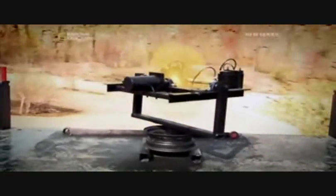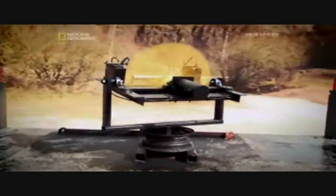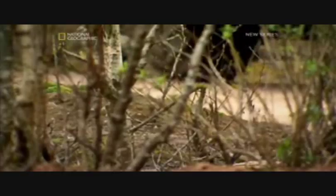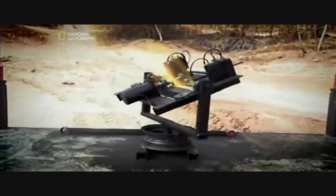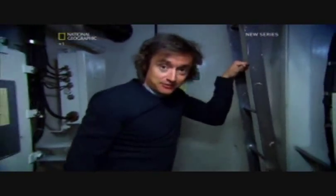By being able to measure the difference in movement between the gyroscope and the truck or ship, we can compensate for that movement. 25,000 years ago the gyroscopic effect was used unknowingly in early boomerangs, but today gyroscopes have many applications. Here on this battle-ready aircraft carrier, the gyroscopic effect is put to a very specific use.